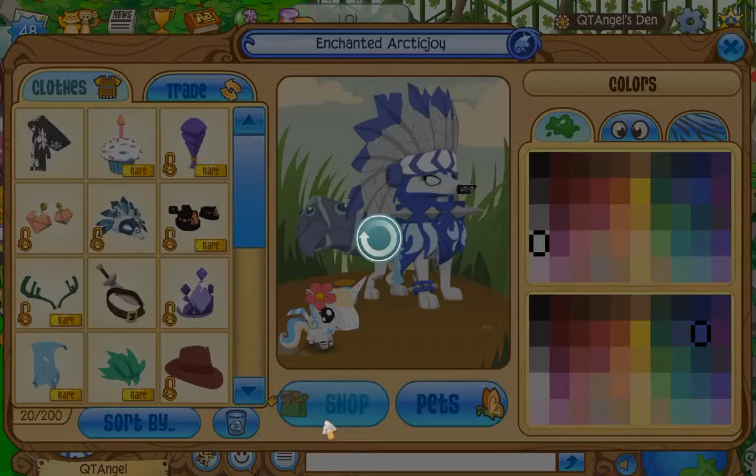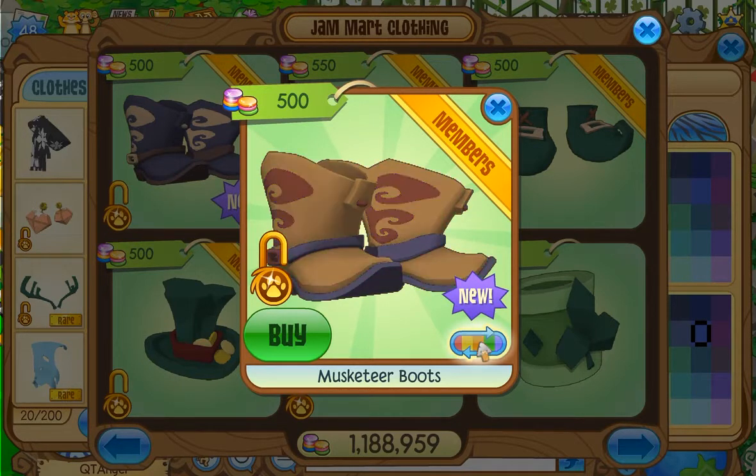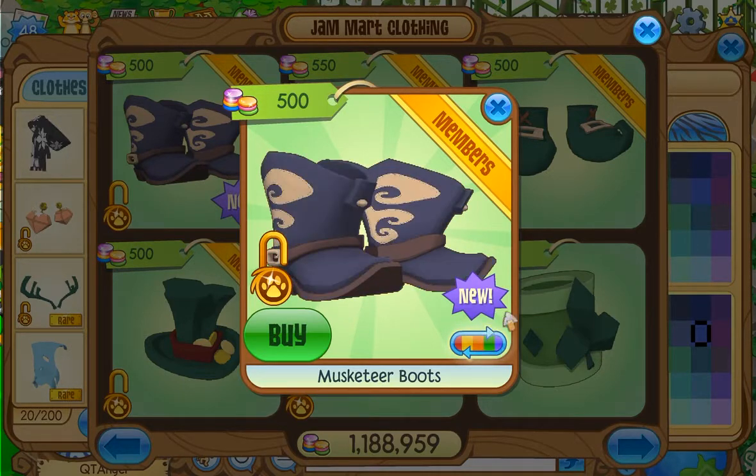In my opinion, they look really similar to the cowboy boots — I cannot tell much of a difference. Here are all the colors for musketeer boots: one, two, three, four. By the way, these are also returning — five, six, seven, eight. There are eight different colors.